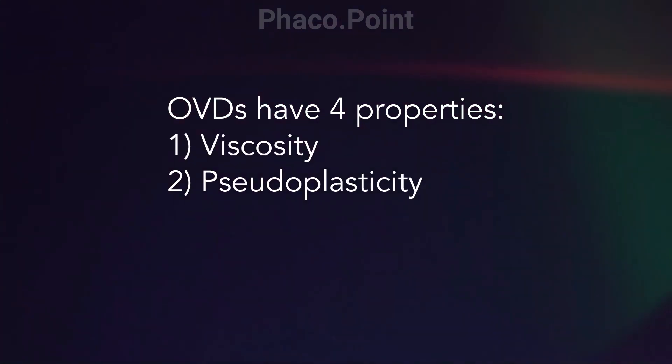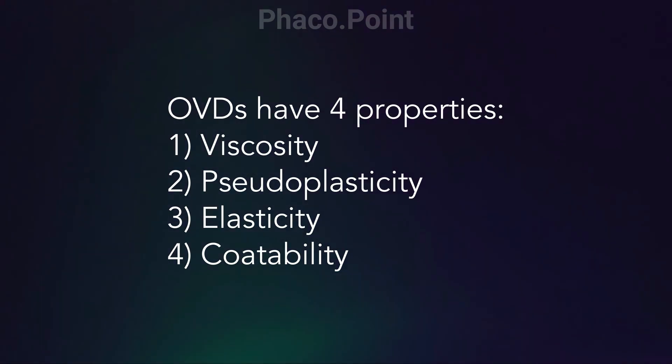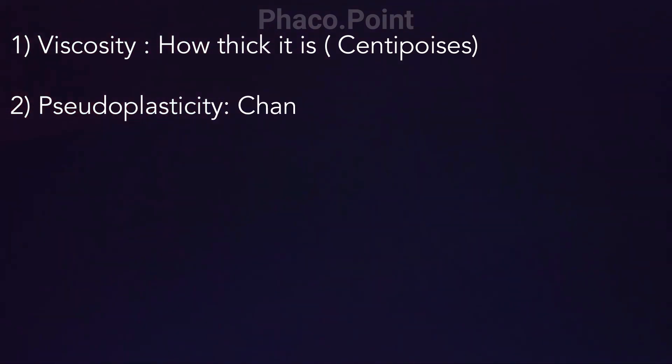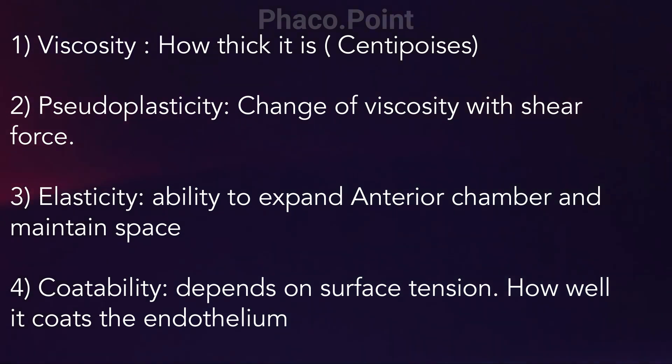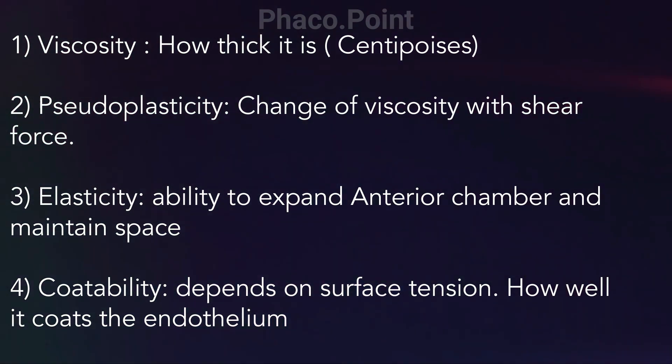So let's look at some basics. The ocular viscosurgical devices have four properties: viscosity, pseudoplasticity, elasticity, and coatability. Viscosity indicates how viscous the substance is. Pseudoplasticity is the ability of a substance to change its viscosity based on shear forces. Elasticity is the ability to expand the anterior chamber. And coatability depends upon the surface tension and the ability to coat the endothelium.